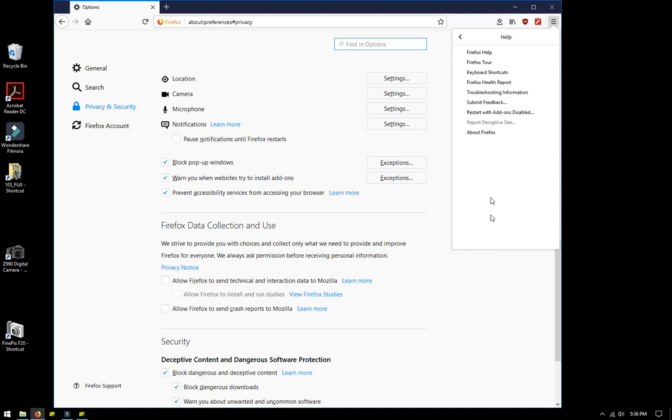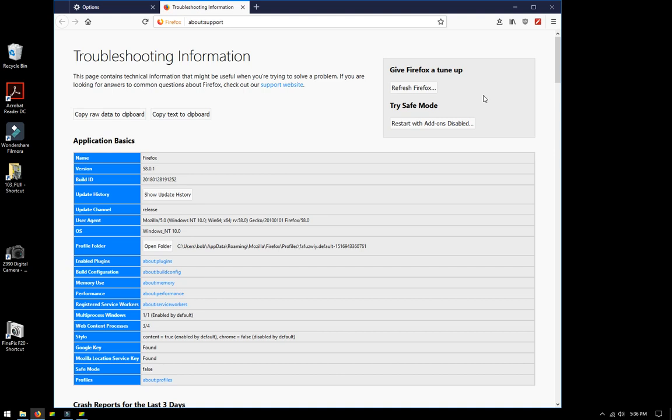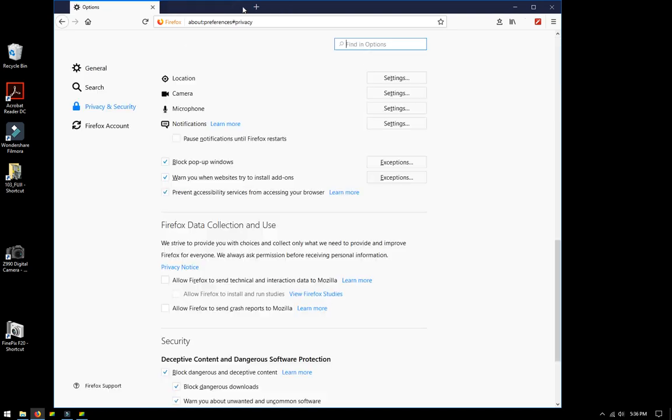Go to Help, then Troubleshooting Information. That pulls up a built-in page that says 'Give Firefox a tune-up' with a Refresh Firefox option. This will wipe out all of your add-ons and extensions, but it will keep your bookmarks and passwords. I found that made a big difference on one of my machines that just was not responding to the new Firefox Quantum.